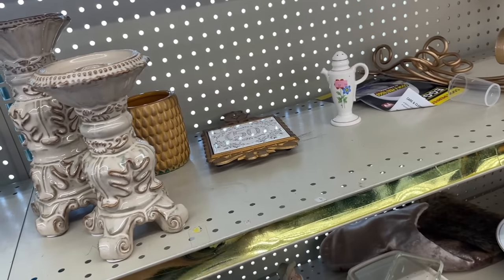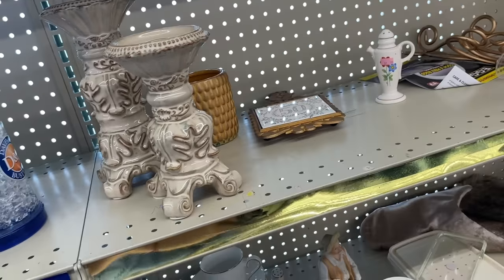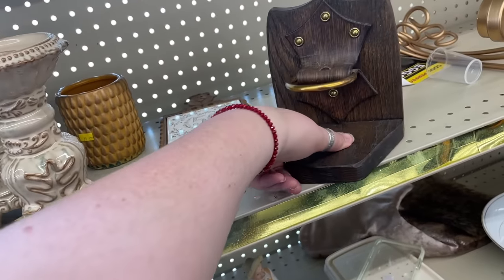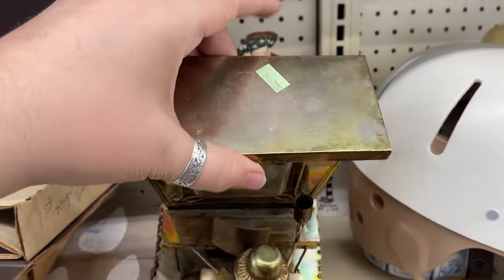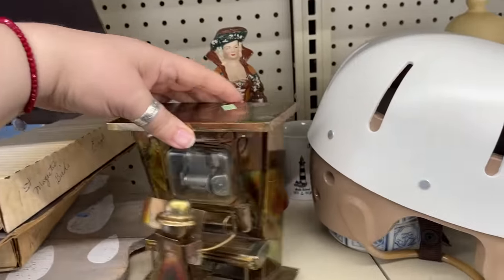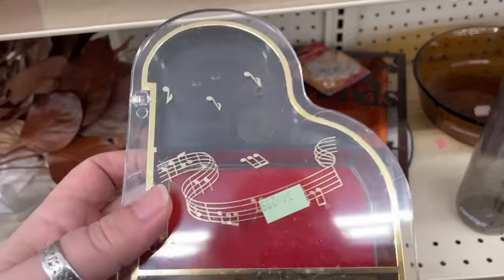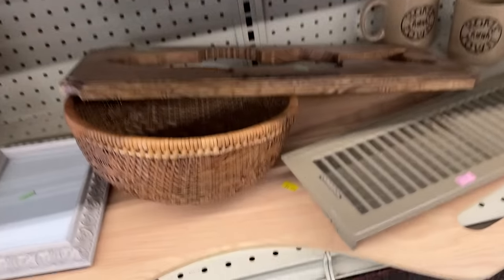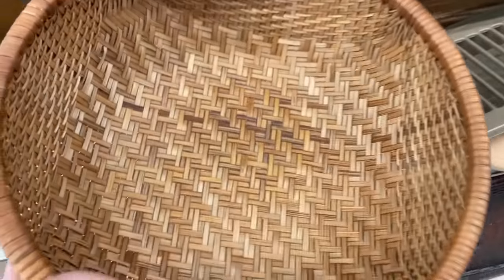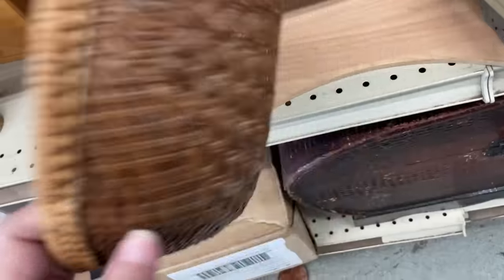What does this do — does it sit somewhere, hold something? Here's one of these little copperworks — eight dollars? I don't think so. A Hong Kong music box. Little basket — that's neat looking. Look at the weave on that, it's very tight. Kind of like that.